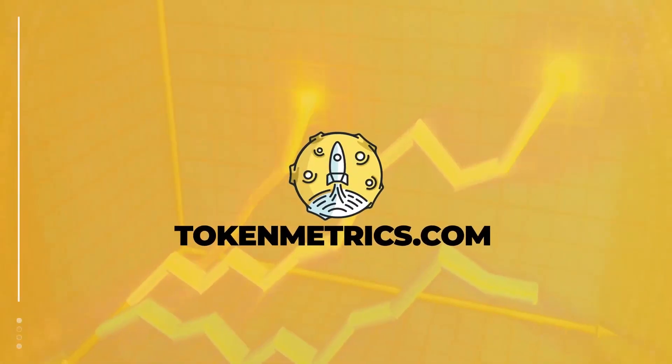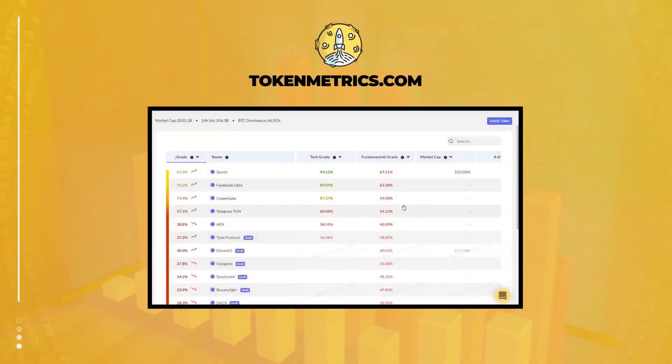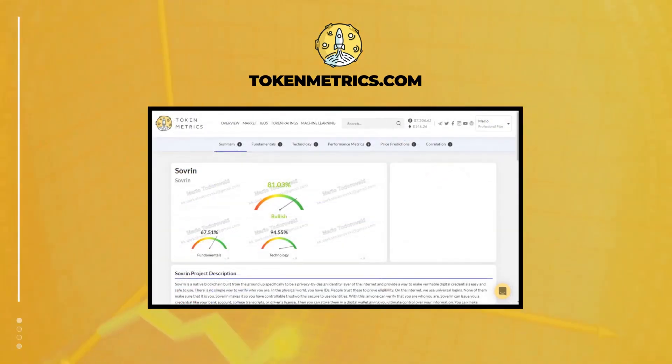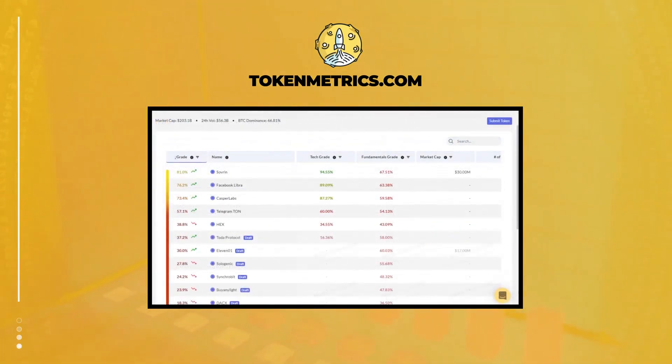Token Metrics is a cryptocurrency investment platform that helps users leverage machine learning to become better crypto investors. Their in-depth analysis helps eliminate the emotions of investing, find profitable investment opportunities, and filters out scams. Learn more at tokenmetrics.com.